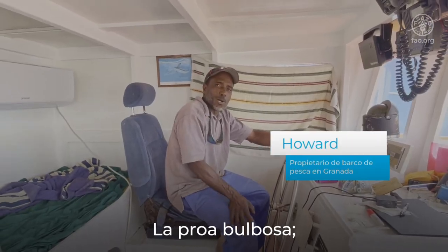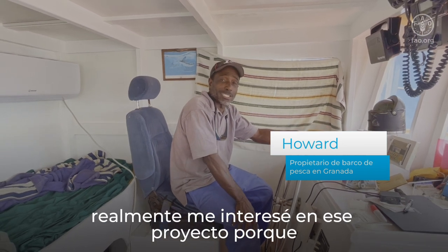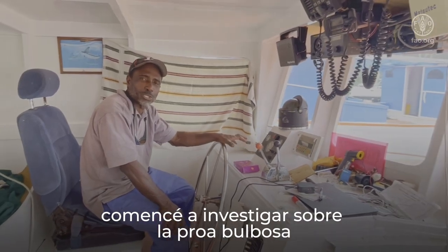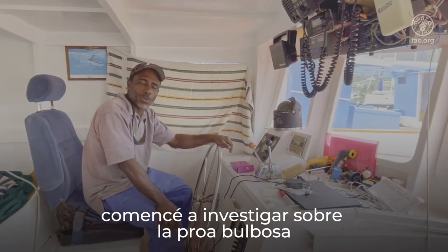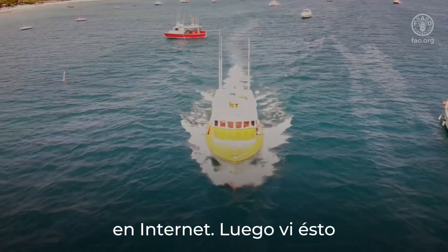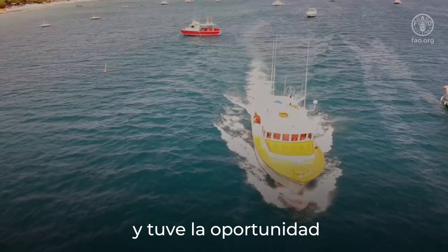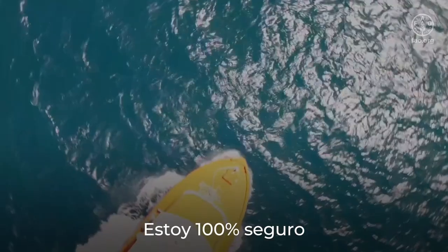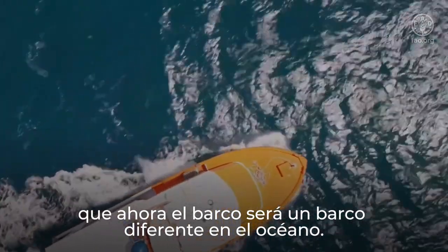I was really interested in the bulbous bow project as well, because I've been sailing part of my life. I started researching the bulbous bow on the internet, and when I got the opportunity to put it on my boat as a test, I was a hundred percent sure that the boat was going to be a different boat in the ocean.